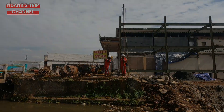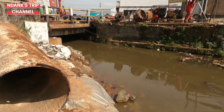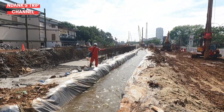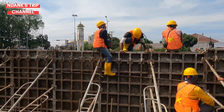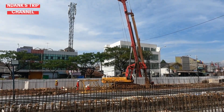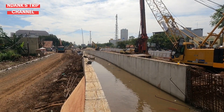Nampak petugas survei juga sedang melaksanakan pengukuran di area ini. Aliran kali inspeksi ini dialihkan sementara menunggu pembuatan normalisasi kali selesai. Saat ini pekerja sedang memasang alat pencetak untuk pengecoran beton normalisasi kali inspeksi. Sementara di sisi yang mengarah ke utara, normalisasi kali inspeksi sudah selesai dan jadinya seperti ini.